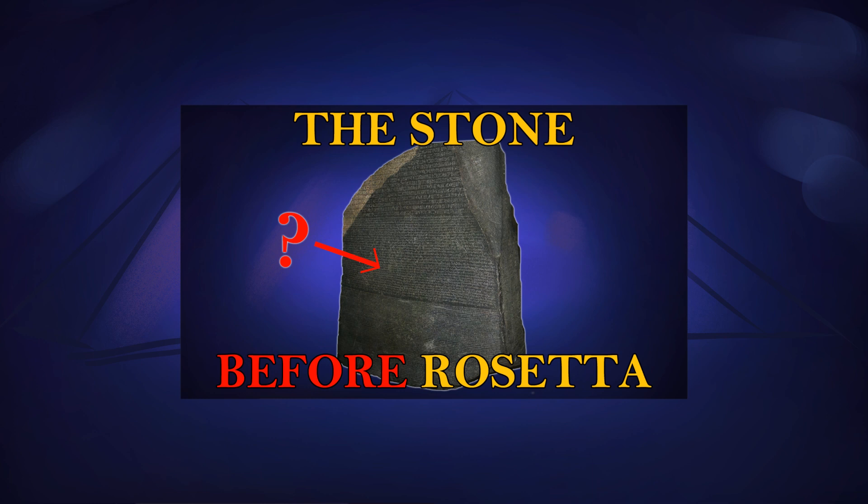If you watched the previous video in my Rosetta Stone series, then you know what the stone once was. Don't worry if you haven't seen it — you don't need to watch these in order. I've put a link to it below so you can check it out afterwards.